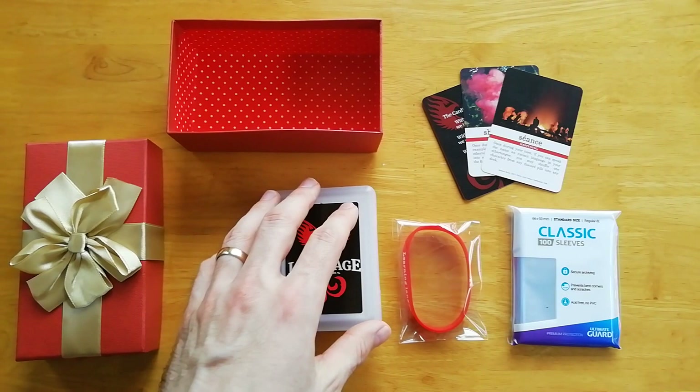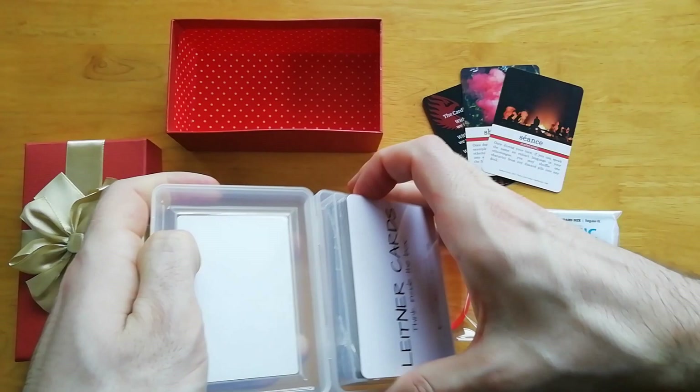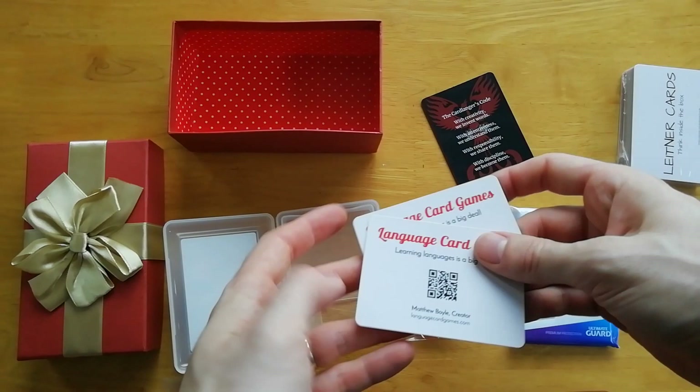I just thought I'd come on camera today and show you how I usually pack things up. I'm going to put in these — just a few business cards here that show you what a couple of the other tongue cards look like, and also the cardlanger code.